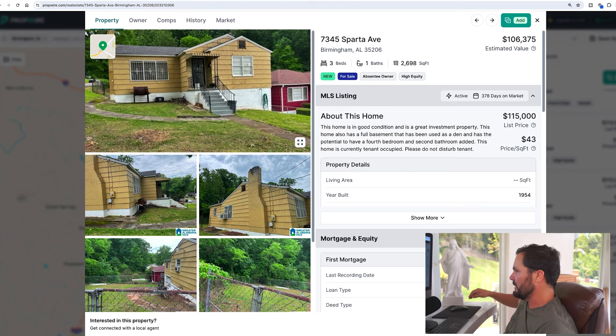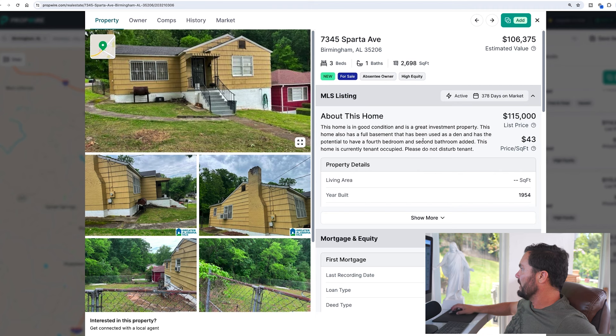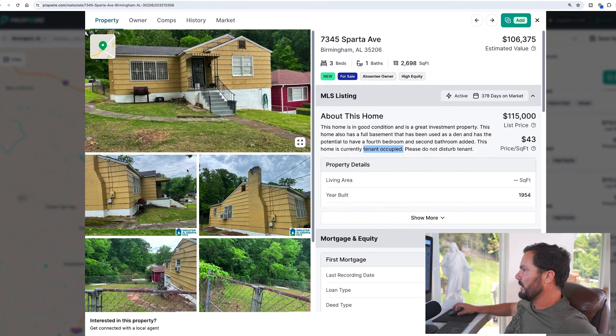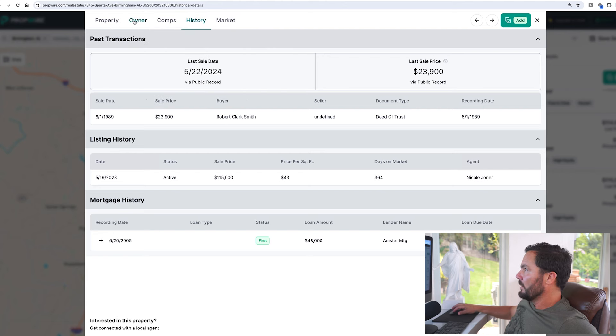Here's a property — the write-up says it's in good condition, it's an investment property with basement potential for a fourth bedroom and second bath, and it's tenant-occupied. They're asking $115,000. There's good curb appeal, and no pictures of the inside so we don't know what it looks like inside. The roof looks good from what I can see. I want to go to the history and owner info next.